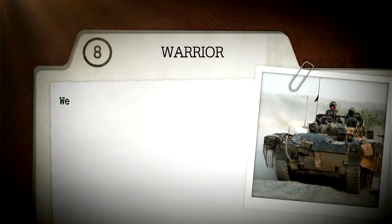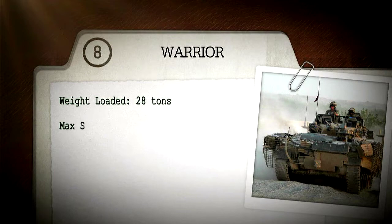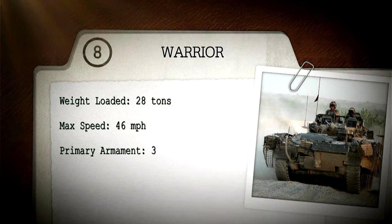Weight loaded: 28 tons. Max speed: 46 miles per hour. Primary armament: 30 millimeter cannon.